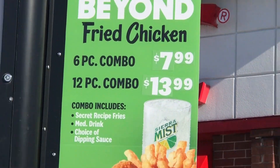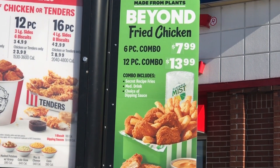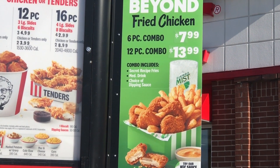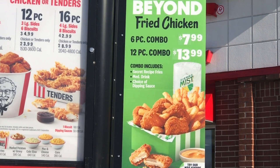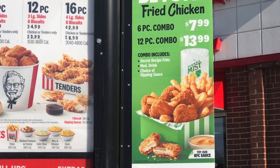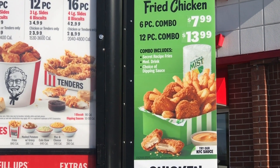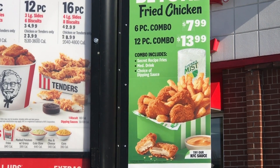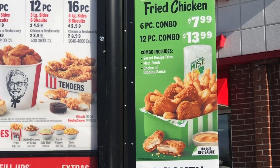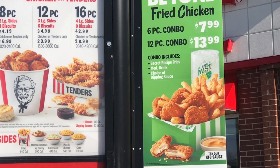The six piece is $7.99 and the 12 piece combo is $13.99 — it includes fries, a medium drink, and a dipping sauce. I was going to try the nuggets — excuse me, yes ma'am, how much are just your Beyond Fried Chicken nuggets? I don't see them.